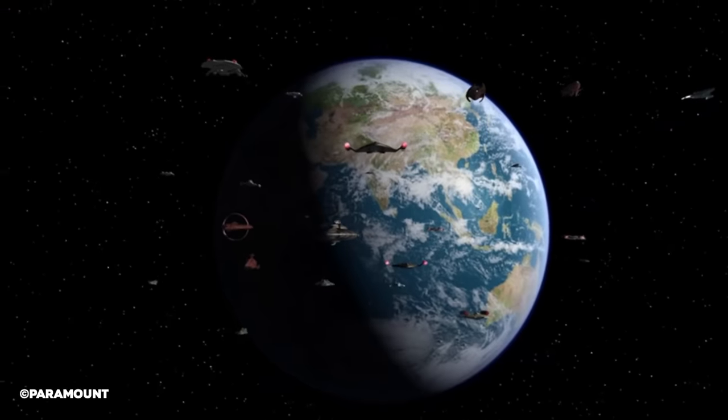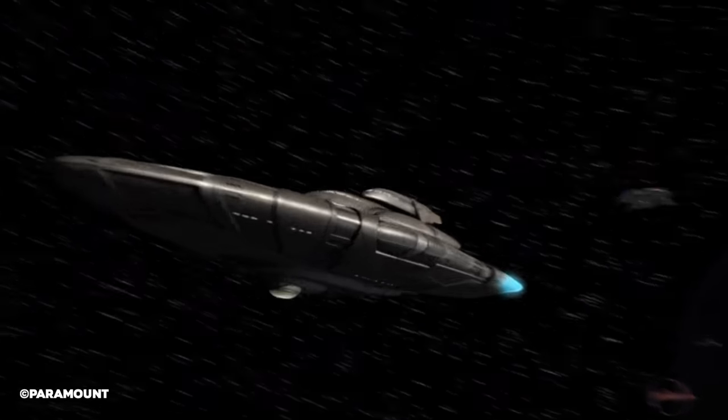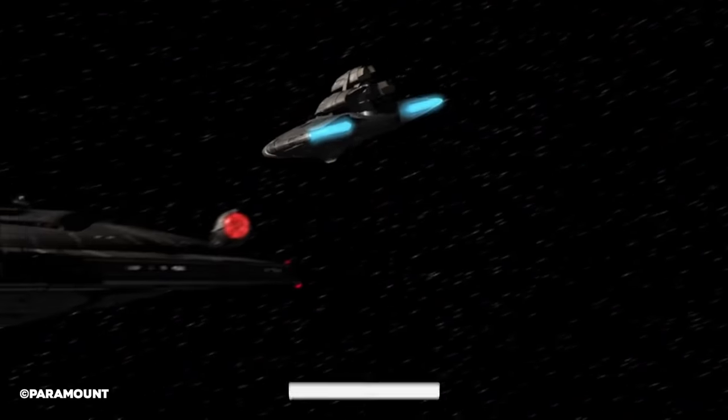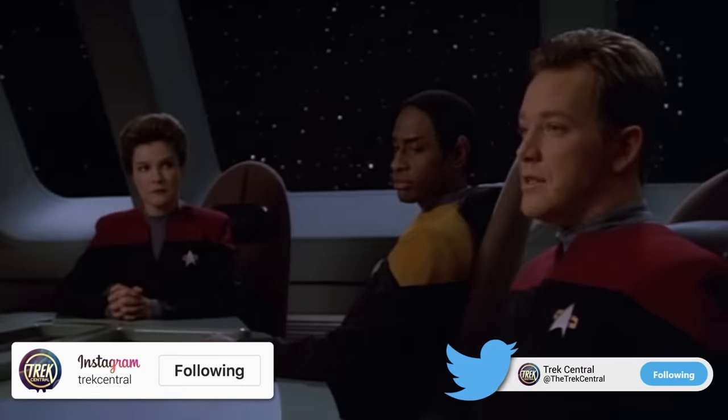Welcome to Trek Central, I'm your host Captain Jack and let's get into it! Before we warp into this video, if you want to keep up to date on all the latest Star Trek news, lore and more, then make sure to hit that subscribe button to never miss a video from the team here at Trek Central. You can also post on social media for daily updates on the Star Trek universe.